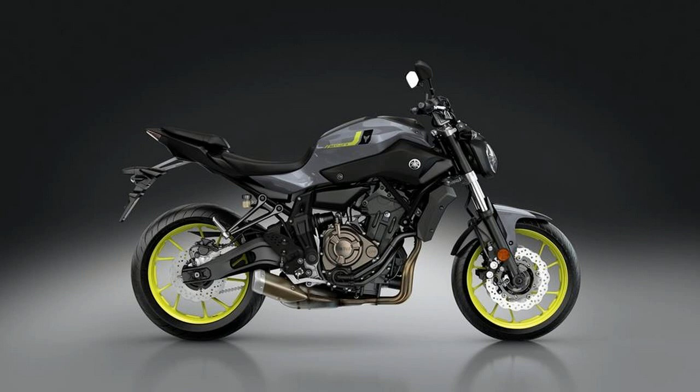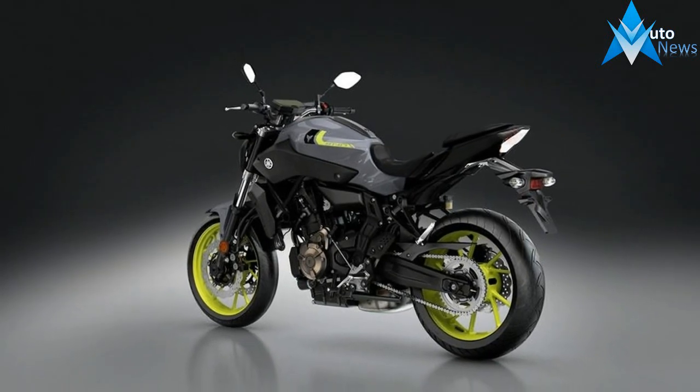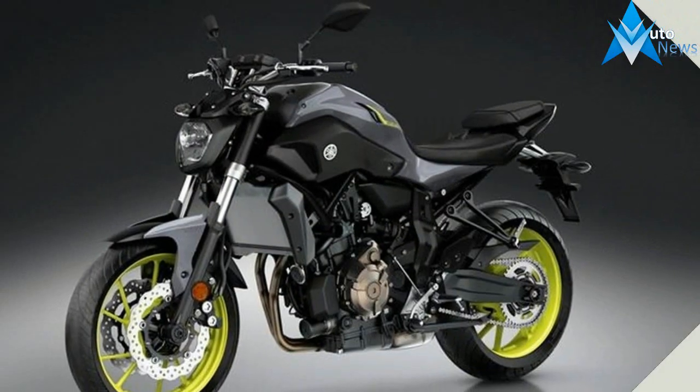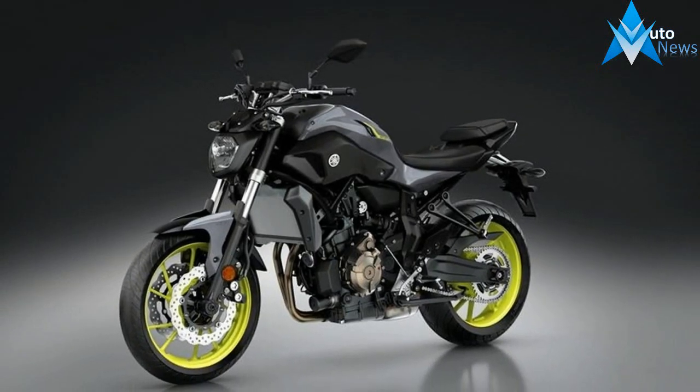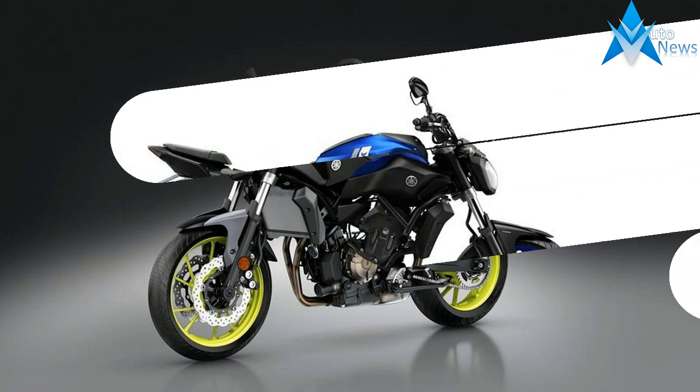The seat height has grown by just over an inch, but at 32.9 inches, is still relatively low by sport-touring standards. Other changes aimed at increased versatility include a larger 4.5-gallon fuel tank, manually adjustable windscreen, and handguards.